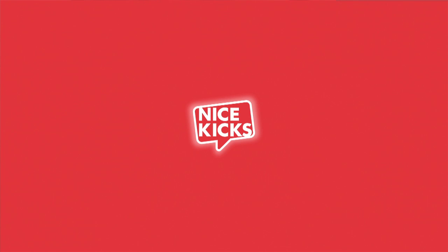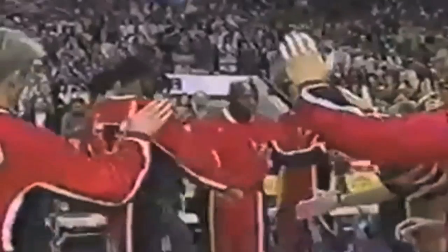Welcome to another edition of our This Day in Sneaker History column. I'm your host, George Kiel. In case you missed it, last week we revisited the moment in which Michael Jordan returned to the game from baseball wearing the Chicago Air Jordan 10.